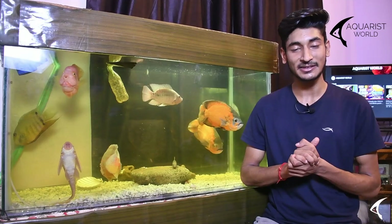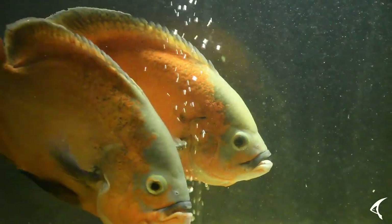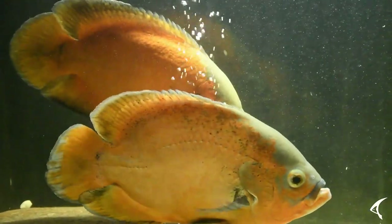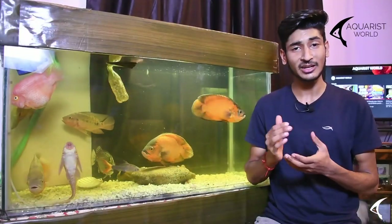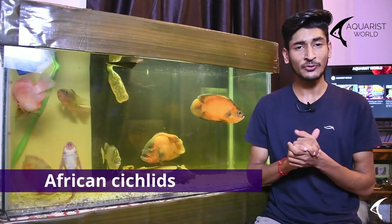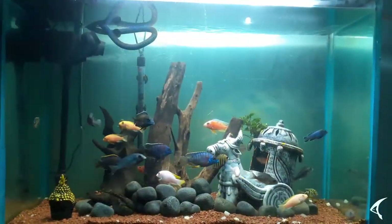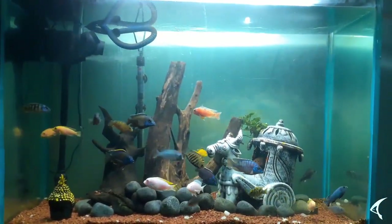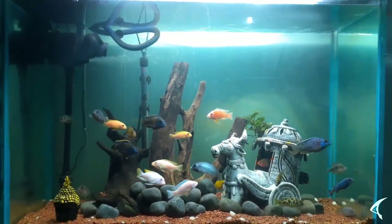Now let's talk about medium-sized cichlids. Medium-sized cichlids are the most famous in the cichlid variety and in the aquarium hobby because they are available in every color, price, and appearance. They are categorized into different groups such as African cichlids, which are a separate category of fish that love community and are available in every color with many varieties.